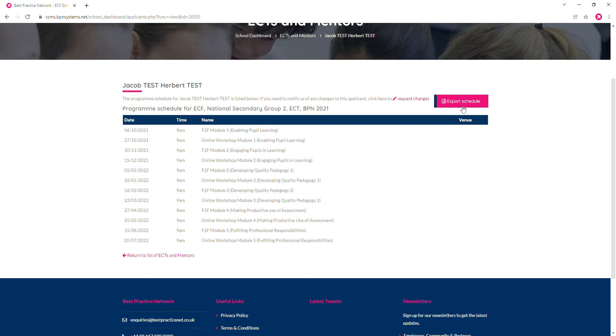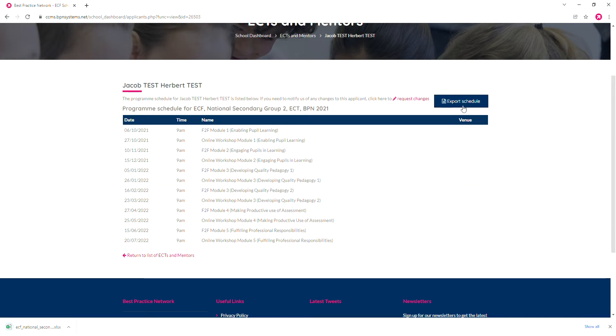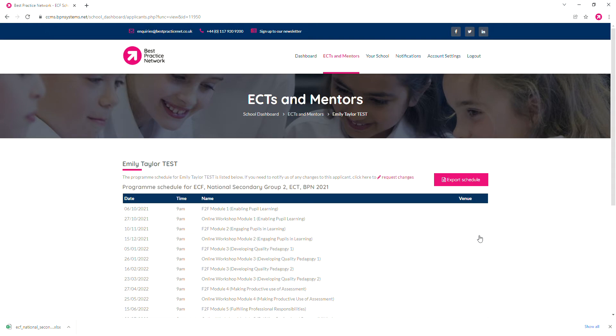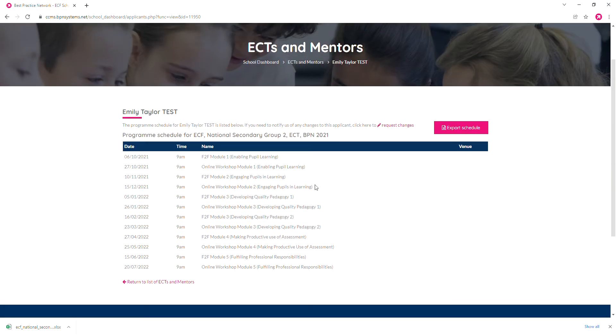You can click export schedule, which exports the schedule as an Excel file, and this can be shared with your early career teachers. Going back, we can select your mentor — in this case Emily — and similarly we can view Emily's schedule in great detail. It's got the date and time of all of the online workshops and the face-to-face events, and again we can export the schedule and this can be shared with the correct person.